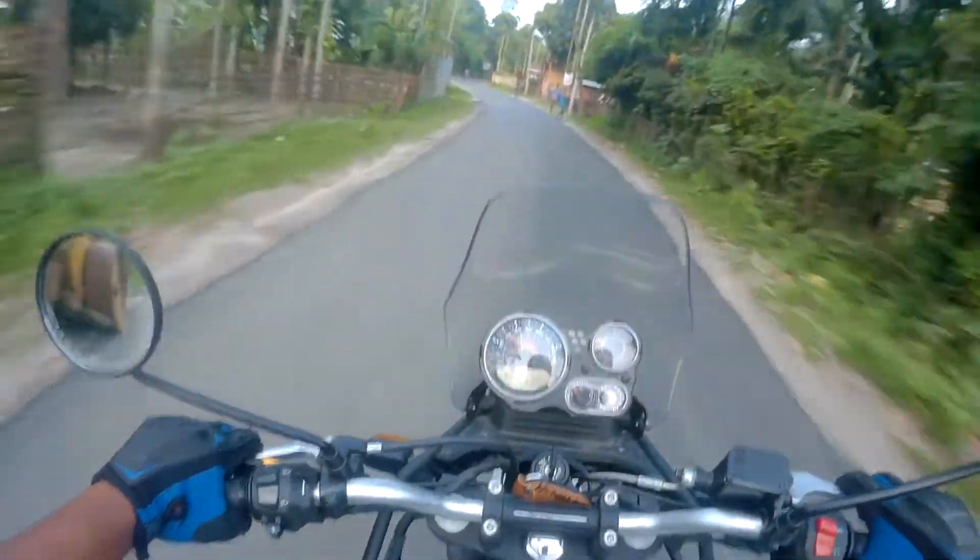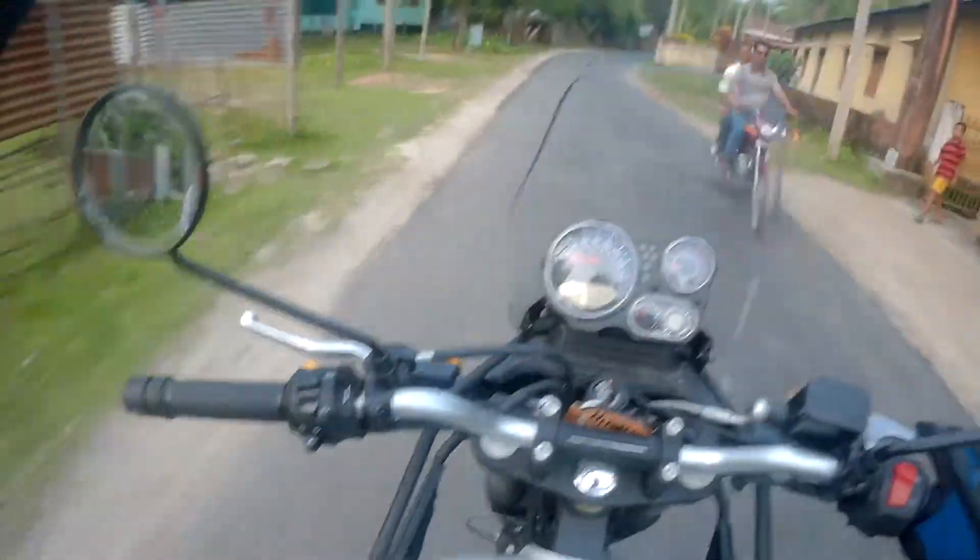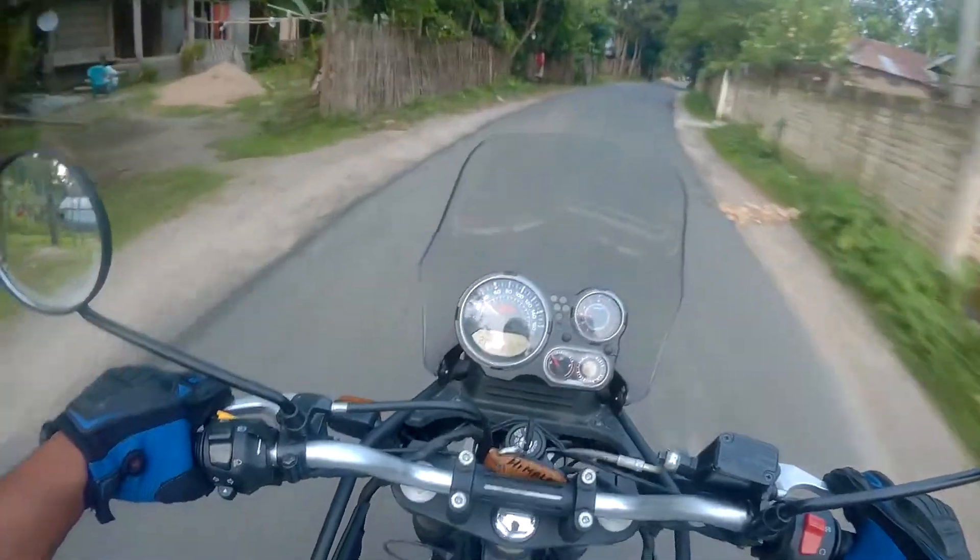For the first time in my life I am feeling this good after riding on broken roads, and I'm not upset about it — because this bike drives so well on broken roads.